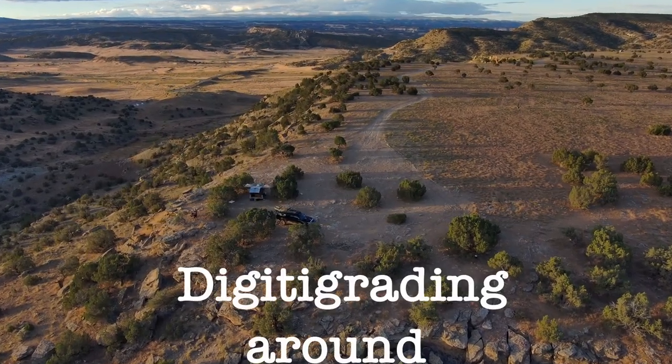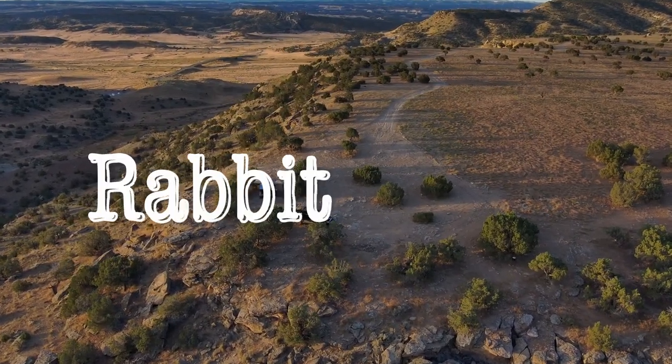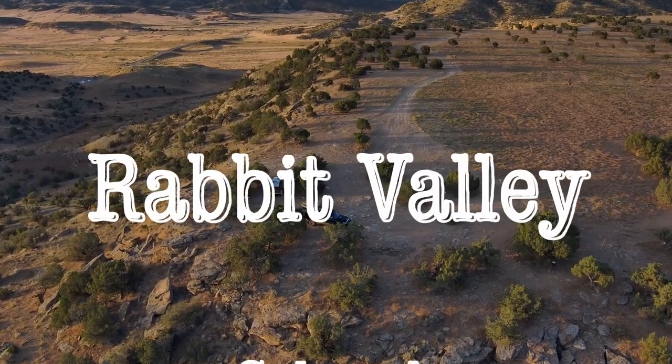Flight of the Crow's Wing presents: Digitigrating Around Rabbit Valley, Colorado, June 2022.